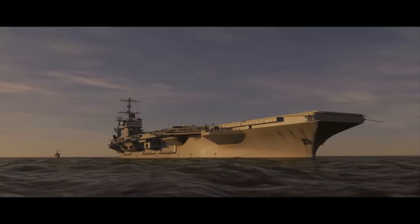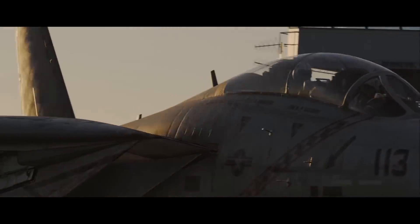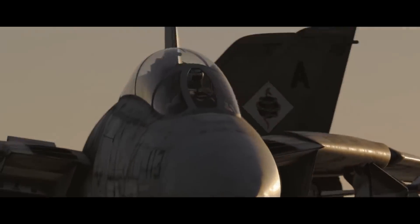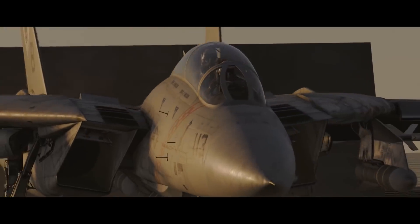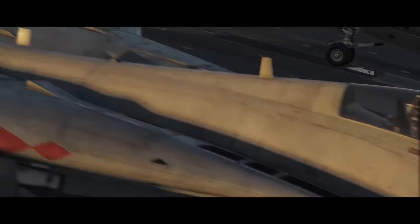First up, DCS news and the announcement that Heat Blur Simulations F-14 is now available for pre-purchase. Heat Blur Simulations F-14 models the F-14 Tomcat, made famous the world over with aircraft techno-weenies by that travesty of an aerial combat movie Top Gun. It features a flight model verified by actual Tomcat pilots.